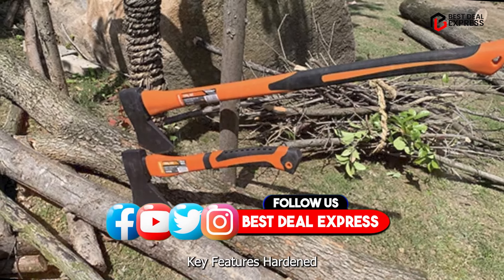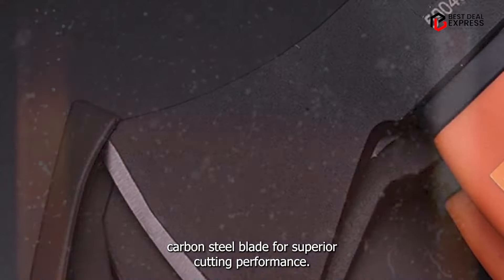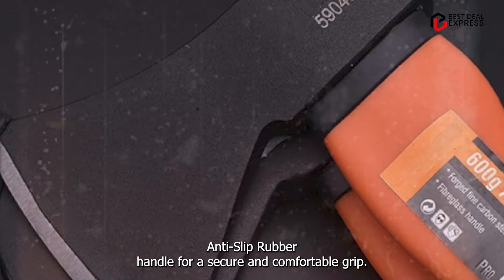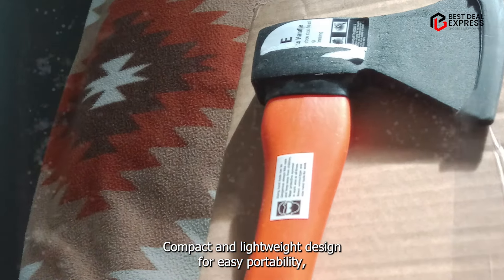Key features: hardened carbon steel blade for superior cutting performance, anti-slip rubber handle for a secure and comfortable grip, and a compact and lightweight design for easy portability.